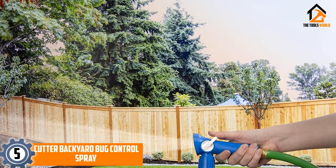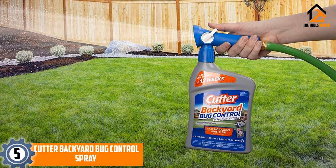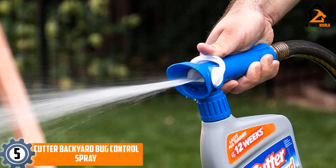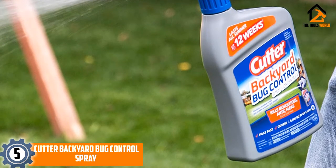Starting at number 5, we have the Cutter Backyard Bug Control Spray. If you are looking for an outdoor ant killer that works on more than just ants, then the Cutter Backyard Bug Control Spray is the one you need. This comprehensive bug-killing spray works on ants, fleas, mosquitoes, and a wide range of other annoying insects.